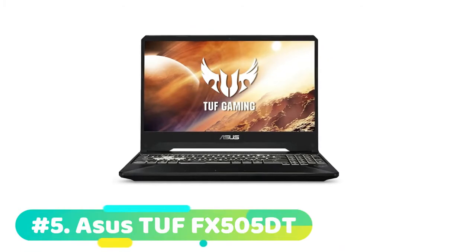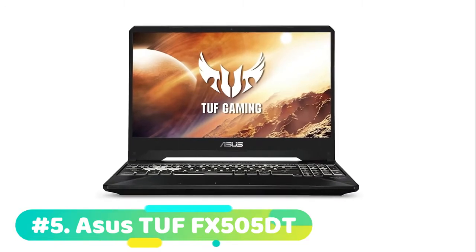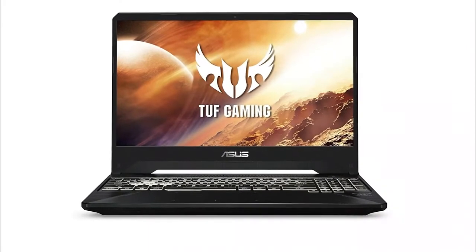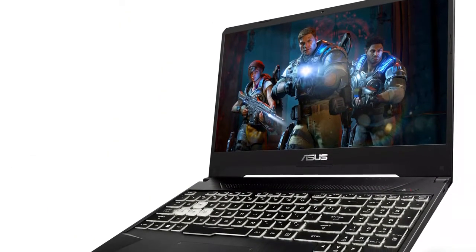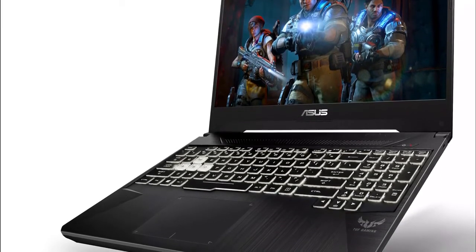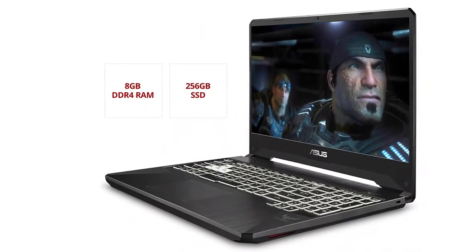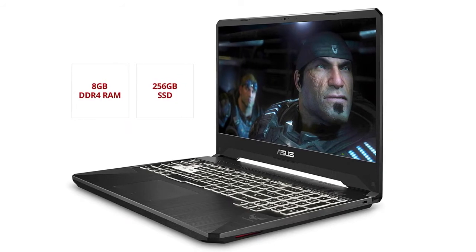So let's get started. The fifth product on our list is the Asus TUF FX505DT — this is our best budget laptop for Fortnite. If you're familiar with the TUF gaming laptops from Asus, you know they're serious about laptops and they're serious about gaming. So if you're looking for a budget gaming laptop for Fortnite, the Asus TUF FX505DT is a great option. Currently priced at $825, the 15.6-inch TUF FX505DT delivers solid Fortnite gaming in full HD. The TUF FX505DT may be an entry-level gaming laptop, but looking under the hood, you'll find there's really nothing entry-level about it.